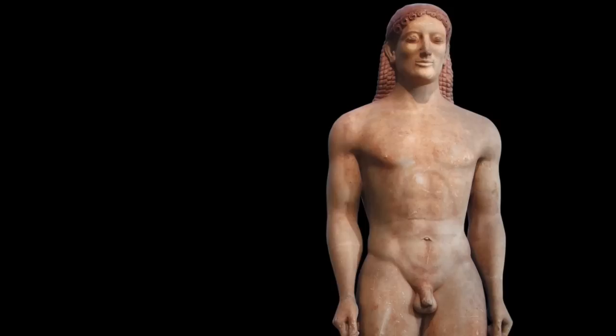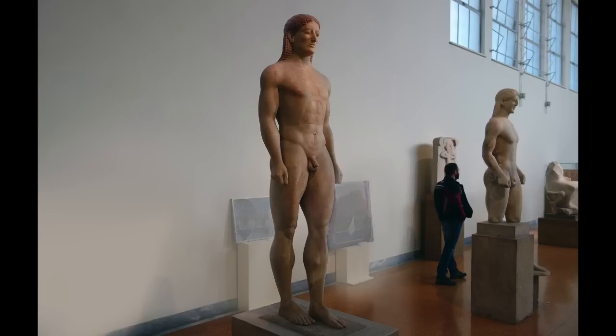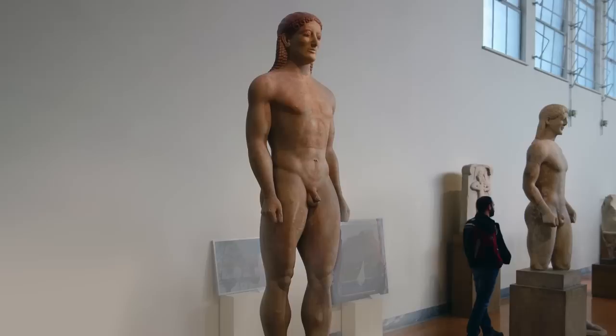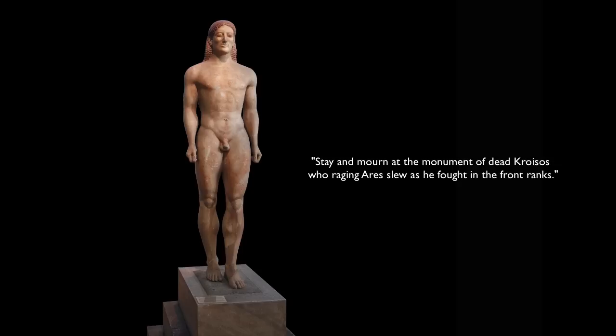In fact, this figure was set up by an aristocratic family as a grave marker to their son, who died in war. There were often inscriptions on the bases of the koros figures, and a base with an inscription was found near the find spot of this particular figure — probably from about the same period. Some art historians think it belongs to this sculpture; some don't. The inscription reads: 'Stay and mourn at the monument of dead Kroesos, who raging Ares slew as he fought in the front ranks.'